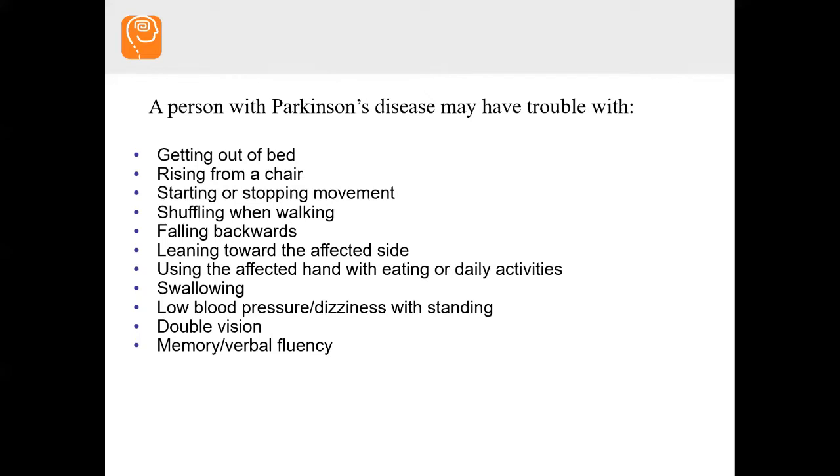You could have low blood pressure or dizziness when you go from sitting to standing. Some people have double vision. Some people have changes with their verbal fluency — you know what you want to say but can't get it into words, or more in-depth memory problems. It's important to know these secondary features because we often just think of walking changes or slowness, not realizing all these other things can be part of the picture.